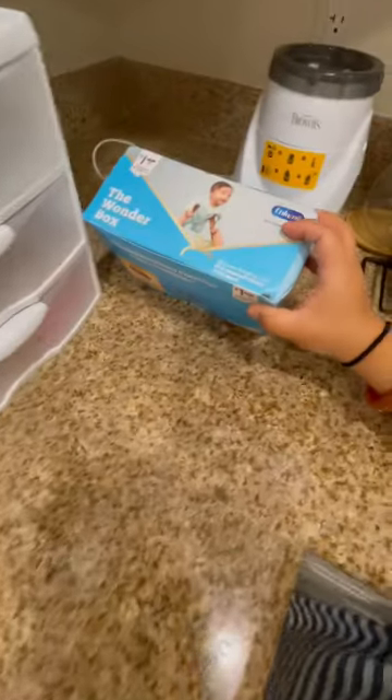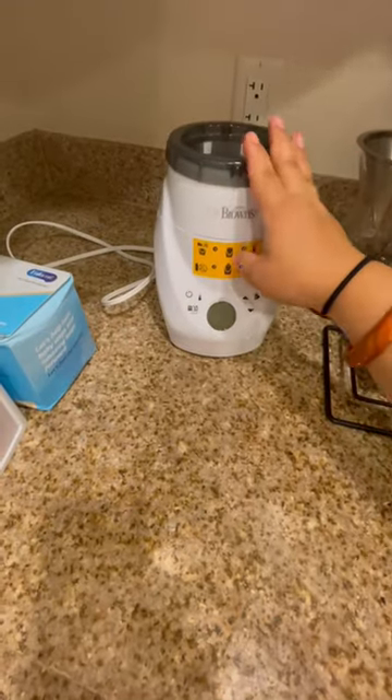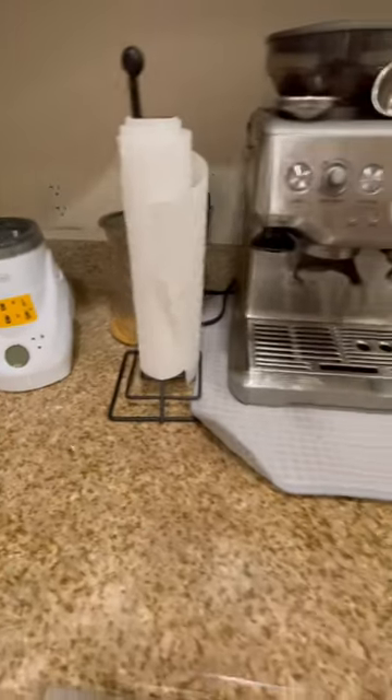We have our free box of formula — thank you, InfoMail. And, of course, our bottle warmer. And then Tim's coffee machine, because, you know, baby.